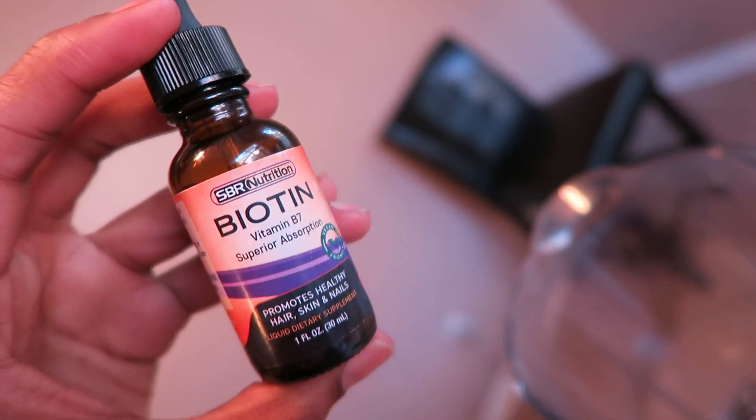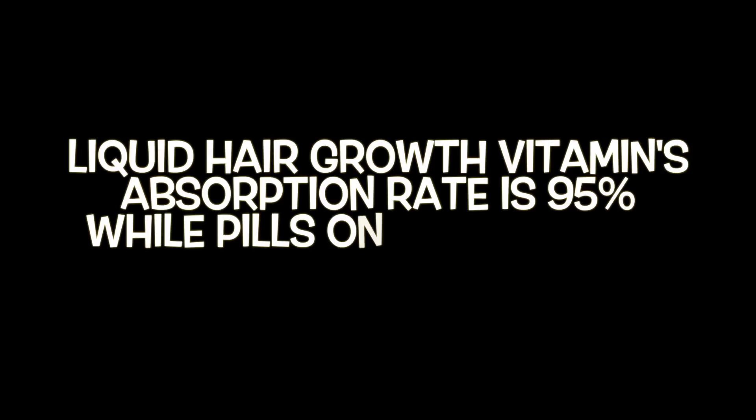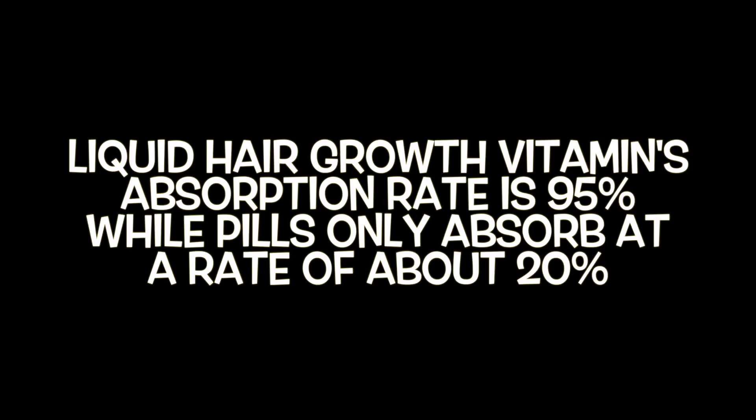Smoothies are a great way to take liquid hair growth vitamins. It is said that liquid hair growth vitamins have an absorption rate of 95%, while pills only absorb at a rate of about 20%. I like to keep my recipes real simple.